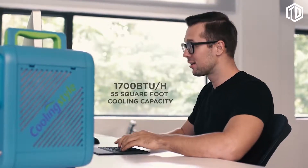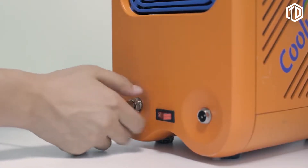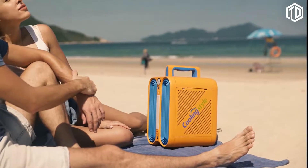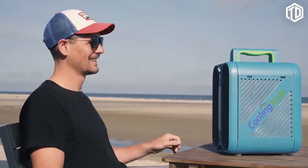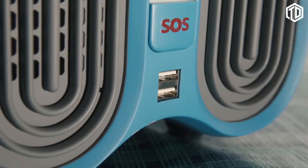The rotary compressor system with environment-friendly R134a refrigerant makes it not only very quiet but also offers a high efficiency ratio. Cooling Style can be used with a standard power plug, a car charging adapter, or the included battery. You can manually adjust the fan speed and cooling settings to adapt to any situation and enjoy big cooling power in a tiny size.